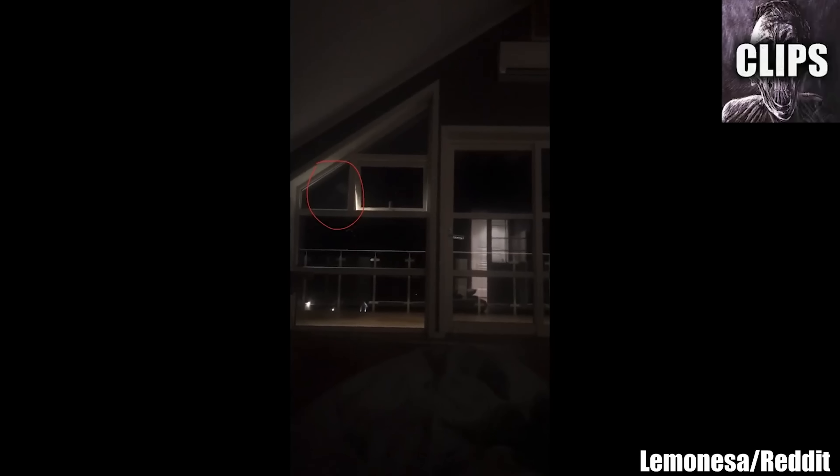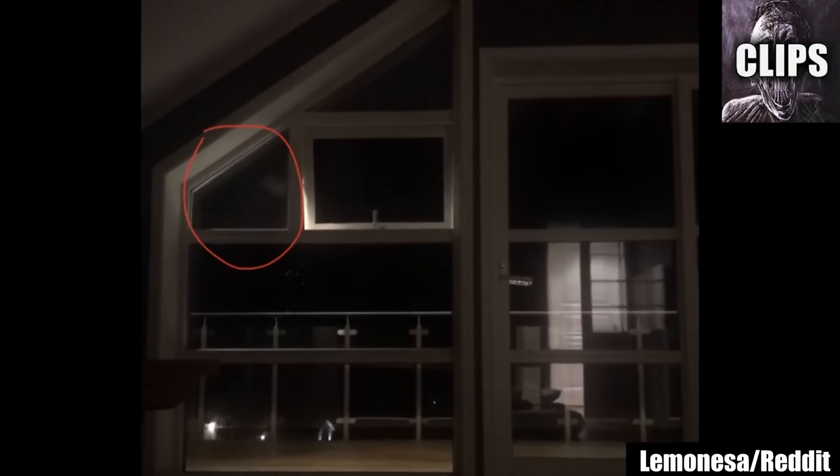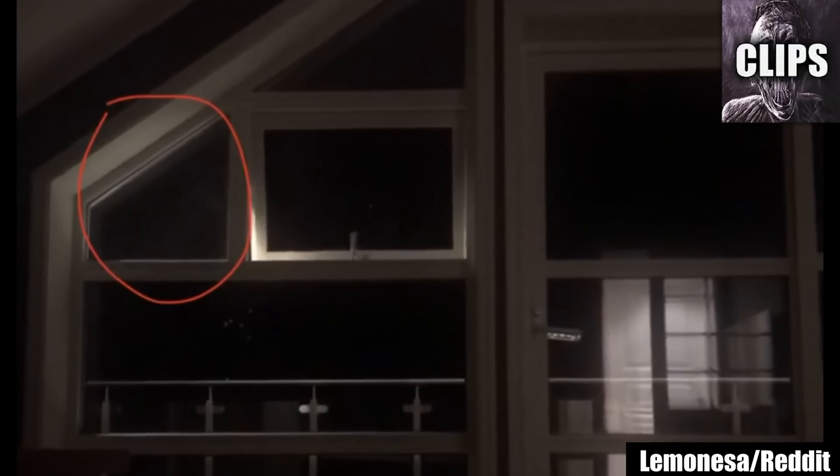She says that they'd be sitting in the living room and would hear random things fall from the counter and strange noises from the basement. She notes that this first night in the home was especially creepy. Would you have the courage to remain a second night in the house if you saw this in the window?